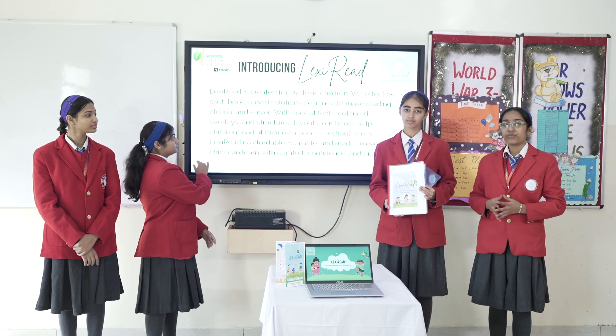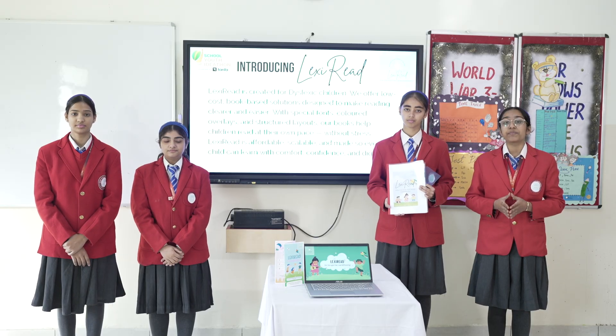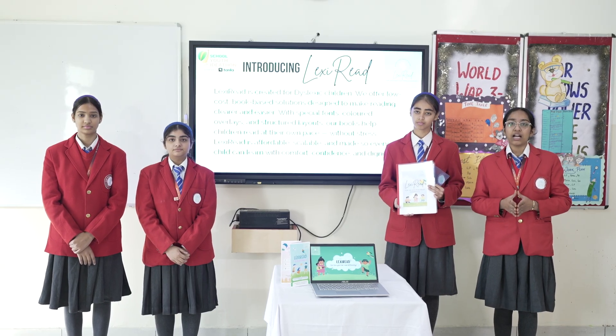Introducing Lexilead — for the eyes that live differently and books that gently glow. Lexilead is a set of specially designed books that uses coloured overlays, special fonts and structured layouts that make reading calmer and clearer.